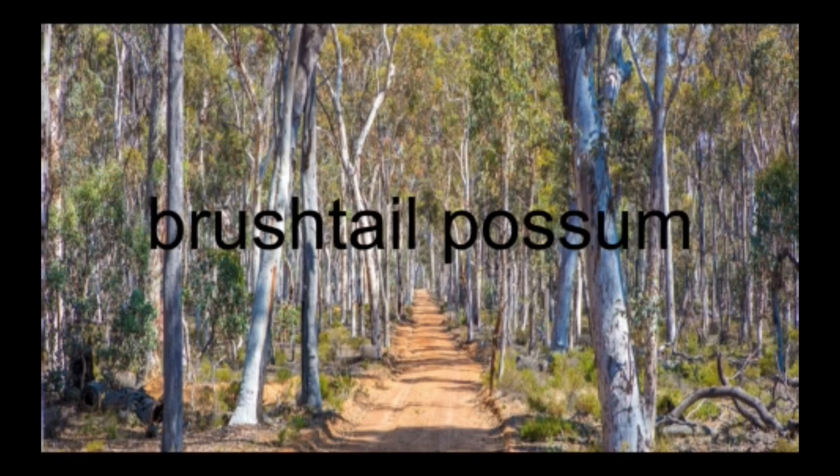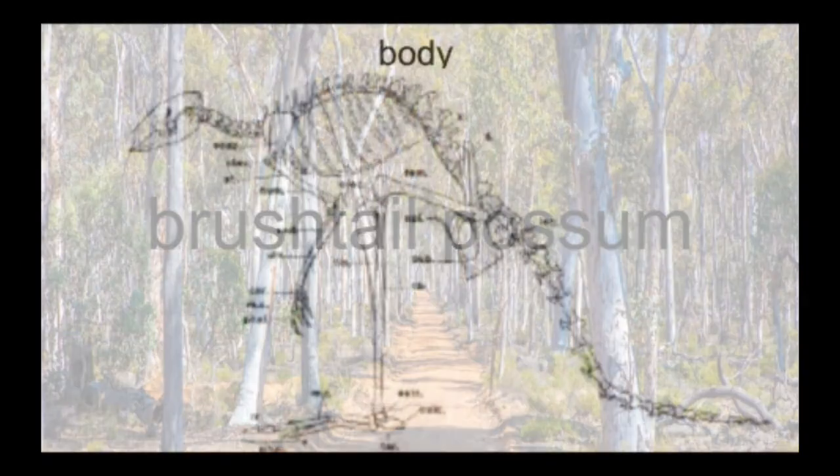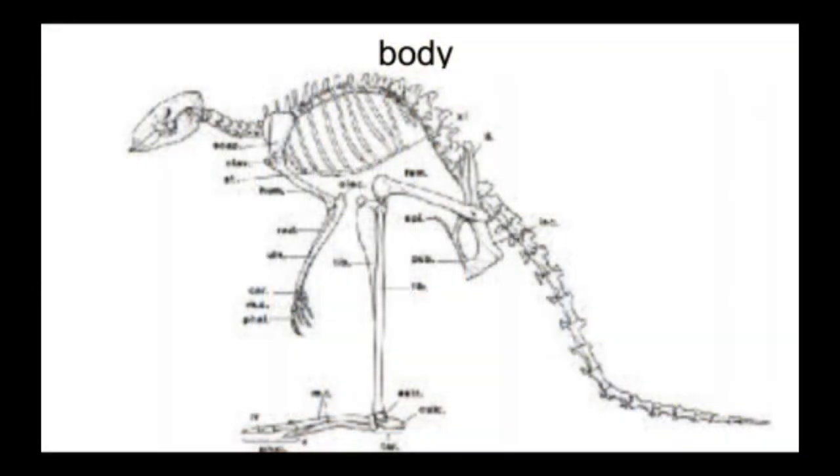When I go into a couple of slides I'm going to be silent and turn up the music so you can read it. Now this body diagram is a little blurry, but if you want to learn more, just go on Google and search up brush-tailed possum skeleton and you may see a clearer one. But at least in this photo you can see the body skeleton too.